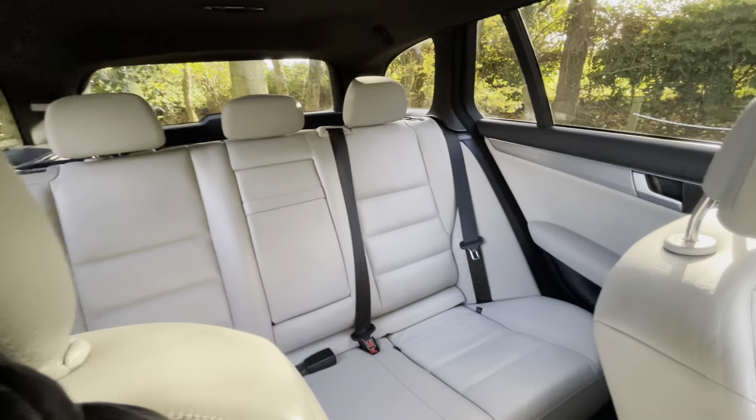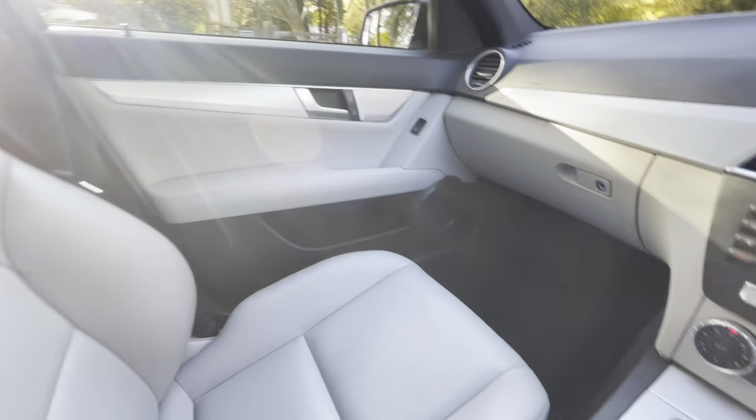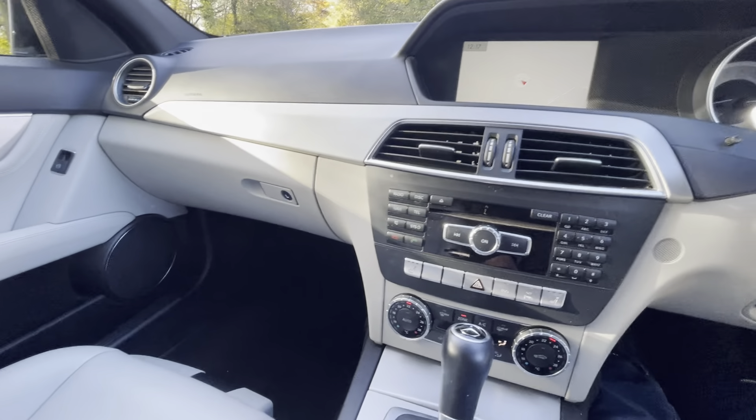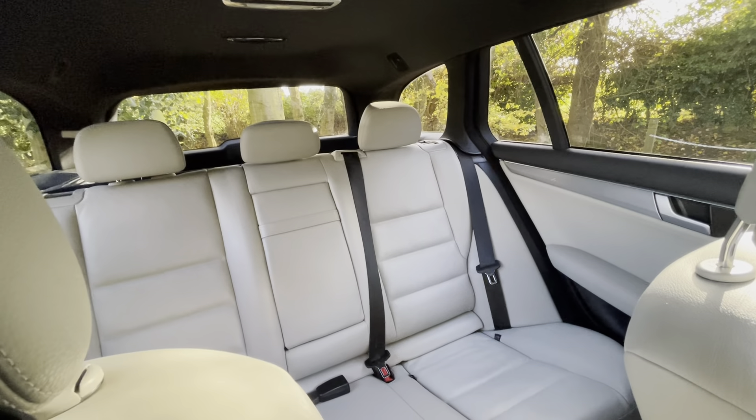There's not much this car hasn't got, to be honest. The car has full Mercedes-Benz service history, with the last service in August this year — it won't need another service until August 2022. It will come with 12 months MOT and 6 months warranty covering parts and labour.